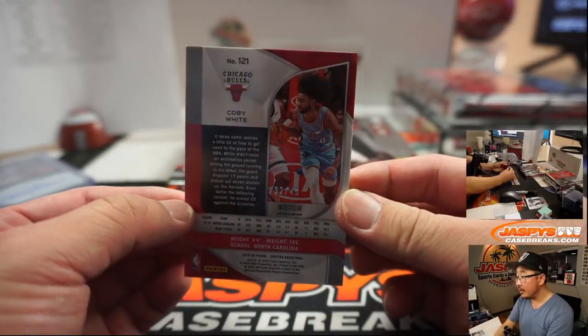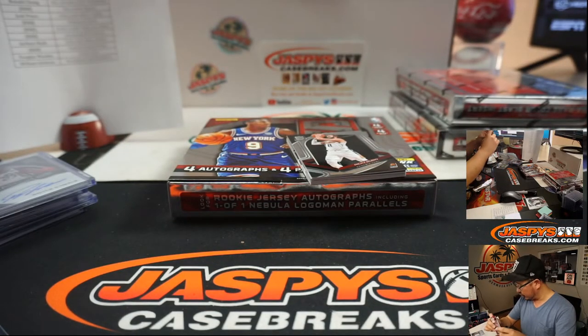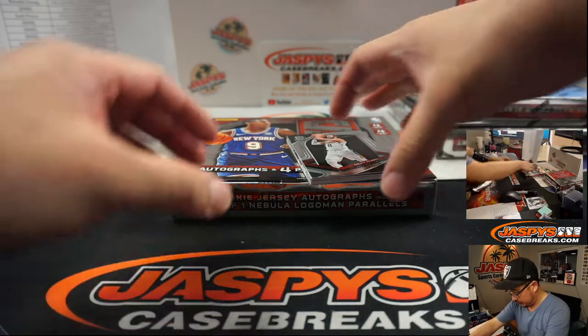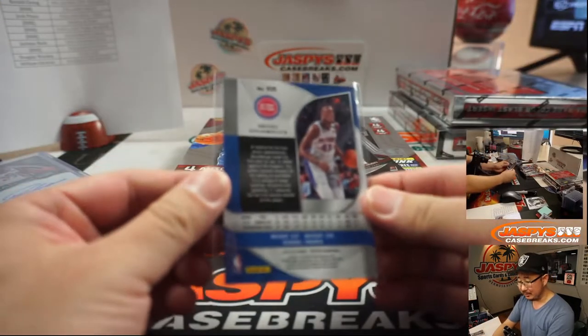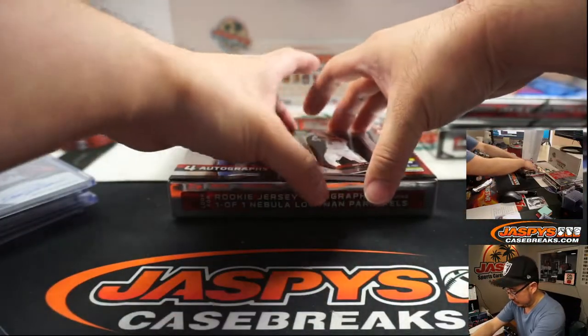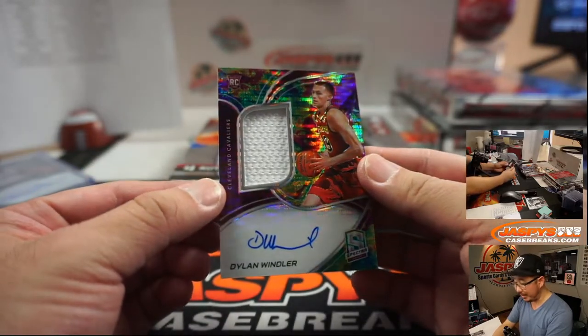Coby White for the Bulls, that is 32 out of 49, that'll be for Sean Maddox with number 2. We got Sekou Doumbouya, Nuggets, Pistons - they're right next to each other. Tao. And Dylan Windler, 61 out of 99 for Roman and the Cavs.